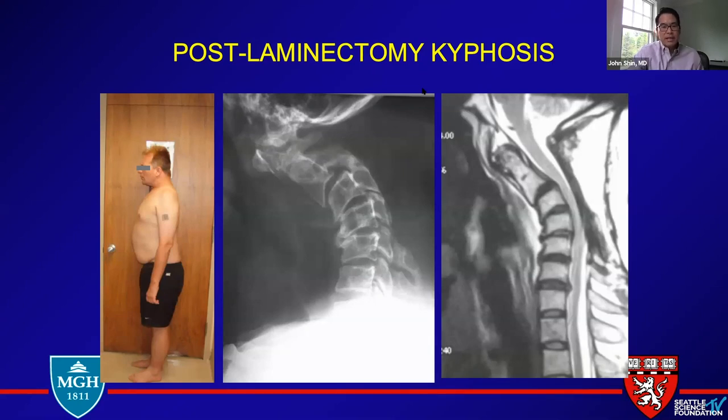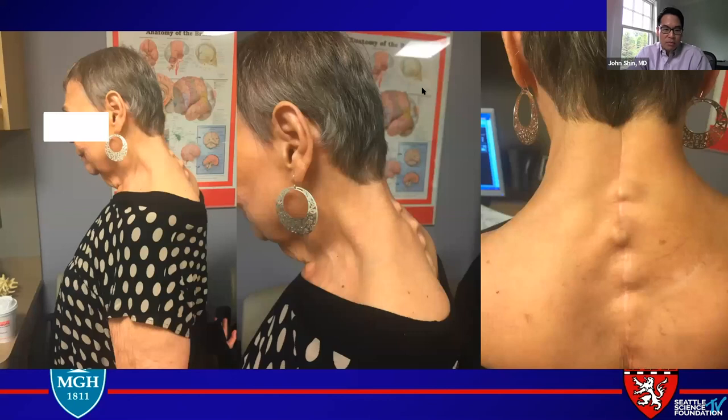How does that translate clinically? It translates to that patient having a harder time keeping their head up, with the chin jutting forward. The trapezius muscles get really hypertrophied — it looks like they've just been doing shoulder exercises — but in older patients, they're not hitting the gym. That's just what the deformity looks like, and here's an example of one such patient.